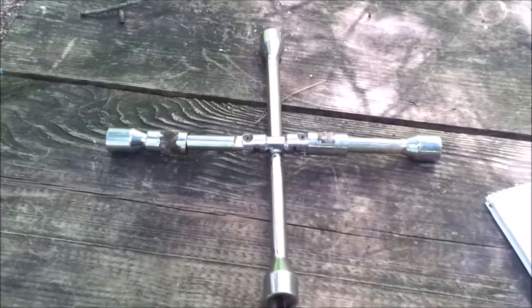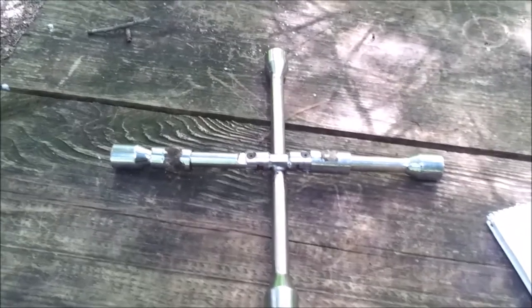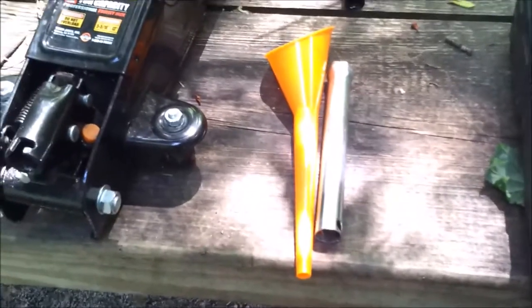I put out the funnel and spark plug wrench because my generator requires both of those items — you need the funnel to change the oil and the spark plug wrench for the spark plug.